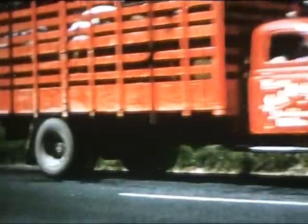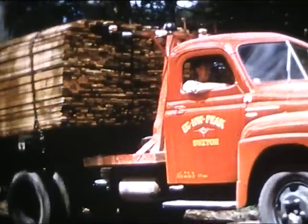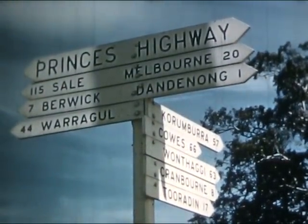The performance and quality of the International is widely known. But how many know of the planning and research that goes on before a truck reaches the market? Home of manufacture of the wide range of International trucks is at Dandenong, 20 miles from Melbourne.